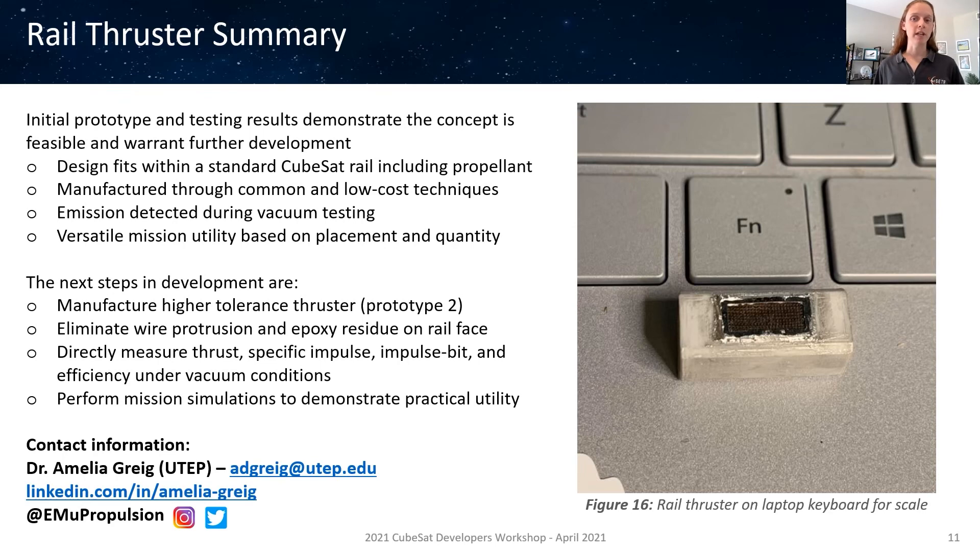If anyone has any questions relating to this work, I will be available during the CubeSat Developers Workshop live Q&A session on Wednesday, April 28th at 11 a.m. Pacific time. If you are unable to attend that session, you are also welcome to reach out to me any time through email at adgreg@utep.edu, through LinkedIn, or any of our other social media accounts.